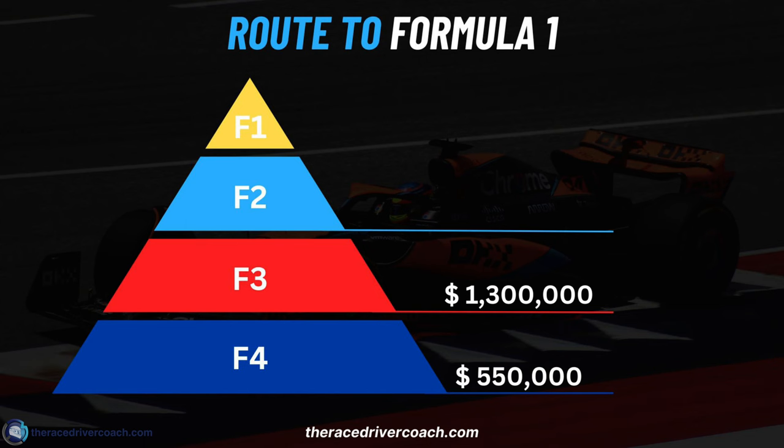Let's move to the next one. F3 is $1.3 million. To be fair, it can be $900K if you get a deal and the team actually wants to put some money in for you — that's nice, but it doesn't happen that often. Pretty much everyone now is paying over a million. Some are creeping towards $1.5 million if the team is very successful and your results the year before were not great — they make you pay more. You've got to create your own value in the sport.